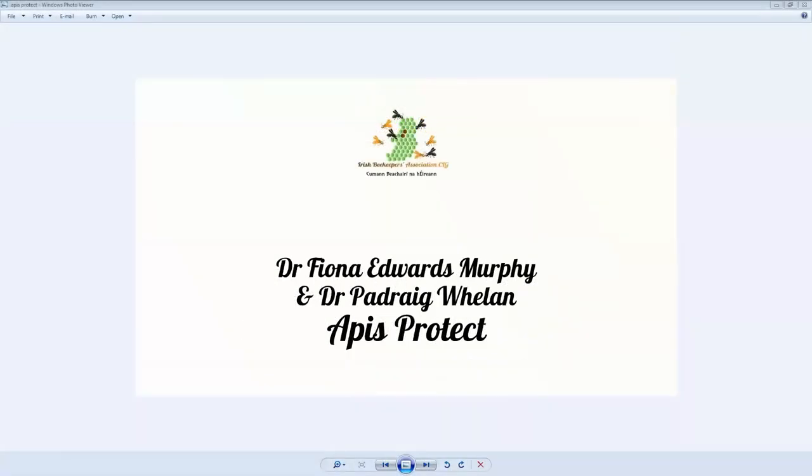Good evening everybody and welcome to our monthly IBA webinar. Tonight we are joined by Dr. Fiona Edwards-Murphy and Dr. Podrick Whelan from Apis Protect. Apis Protect brings the power of advanced sensors and machine learning technology into the hive to deliver a 24-7 early warning system so beekeepers can give at-risk hives immediate attention and improve their bee health.